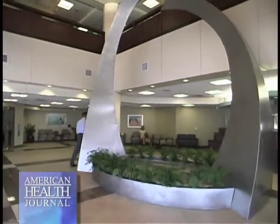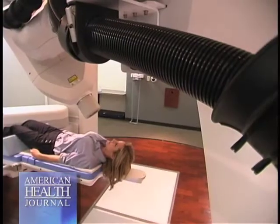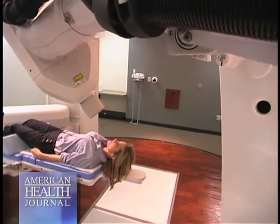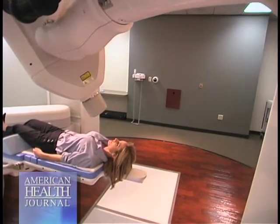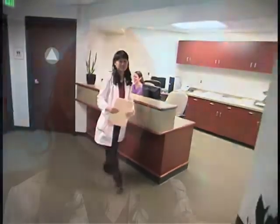When a woman is undergoing external beam radiation, she's at the center every day, Monday through Friday — she gets the weekends off. Breast cancer treatment itself takes about six weeks, give or take a few days. The treatment when she's receiving the external radiation only lasts about five minutes. Radiation oncology can generally decrease a woman's chance of breast cancer returning by 50%, which is phenomenal when you compare it to other modalities like surgery or chemotherapy.